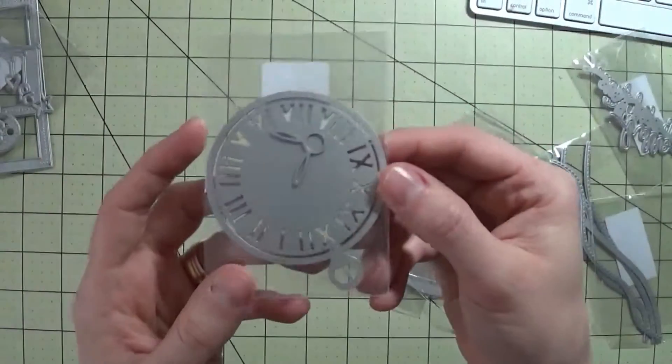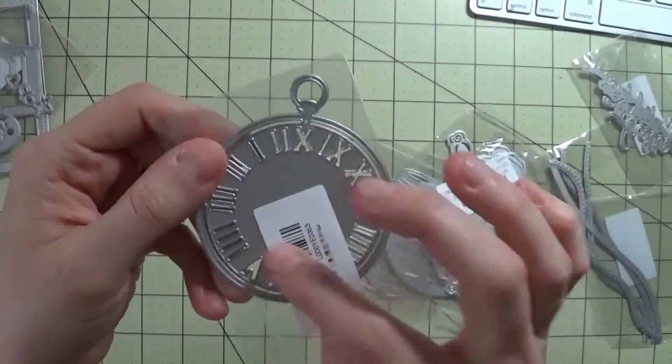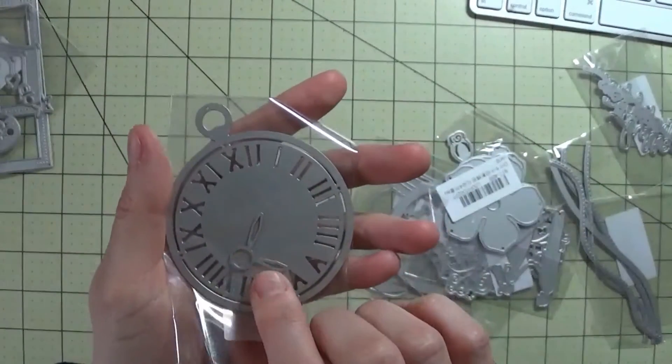I got this clock one with two pieces. It's got the clock piece here, and then it even has the little hands.